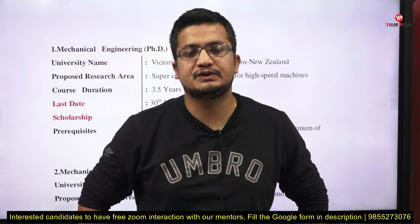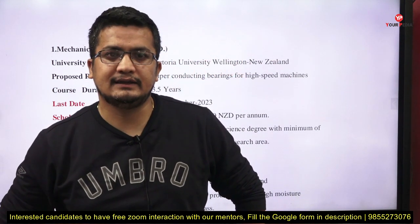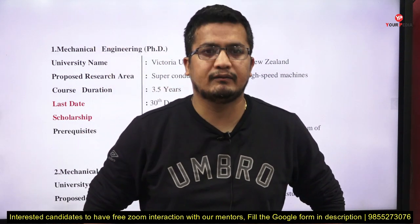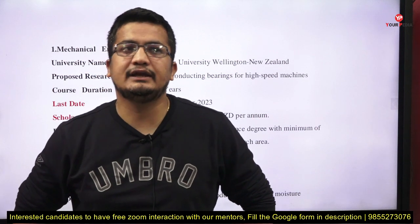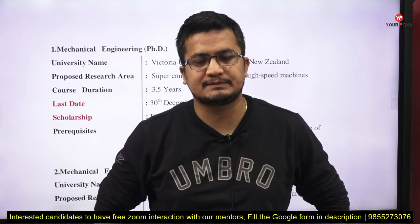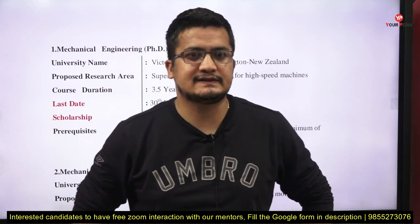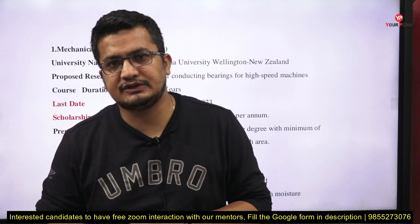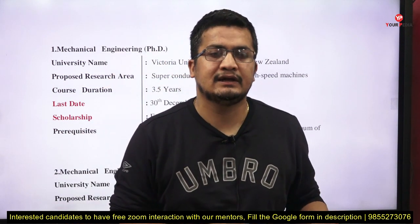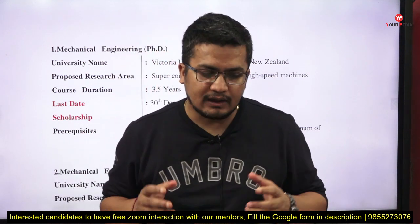If you are looking to start your PhD from the USA or from European countries, this is a list you can look through. If you believe any opportunity is aligning with your past M.Tech research exposure, past project experiences, or past work experiences, it makes you a potential candidate for that particular position. You can visit the respective university and find out more detail about that position.